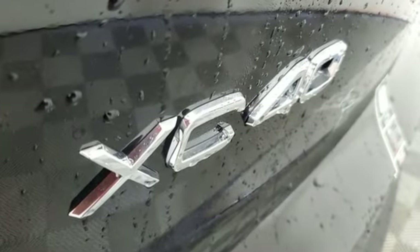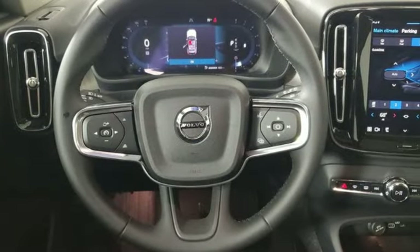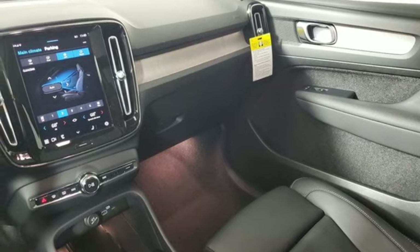Intercooled turbo inline four-cylinder engine, four-wheel drive, streaming audio, Wi-Fi hotspot, front heated leather bucket seats, front and rear camera parking sensors, AM-FM satellite radio.